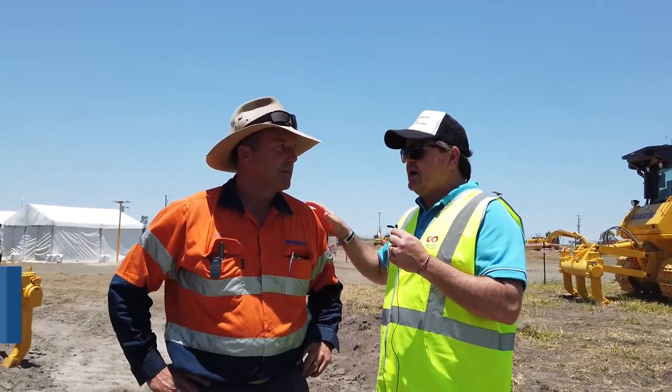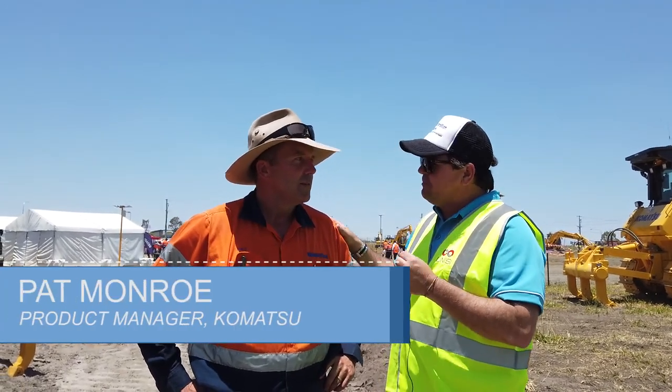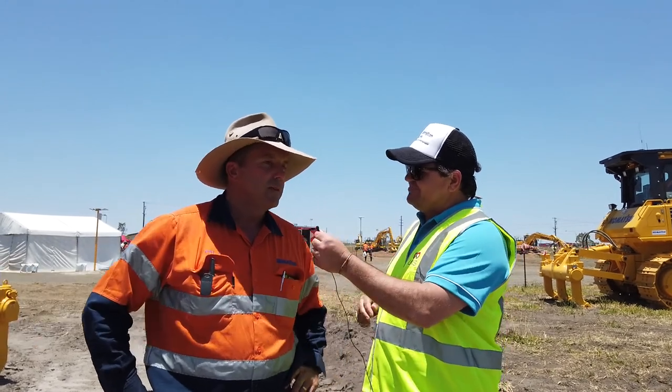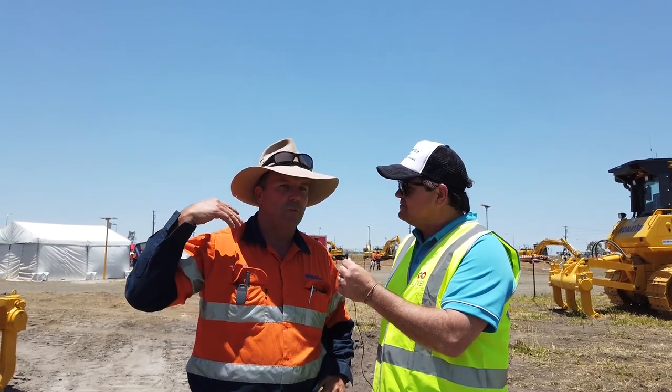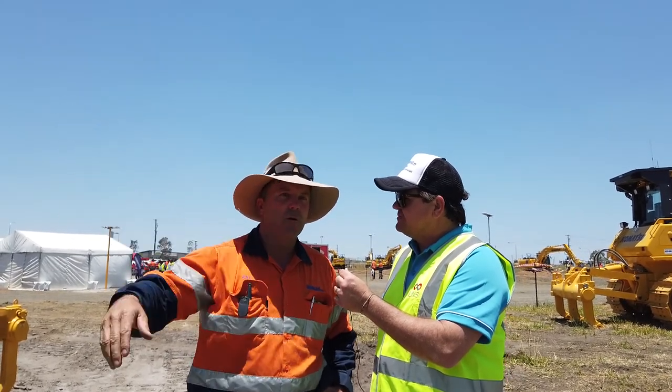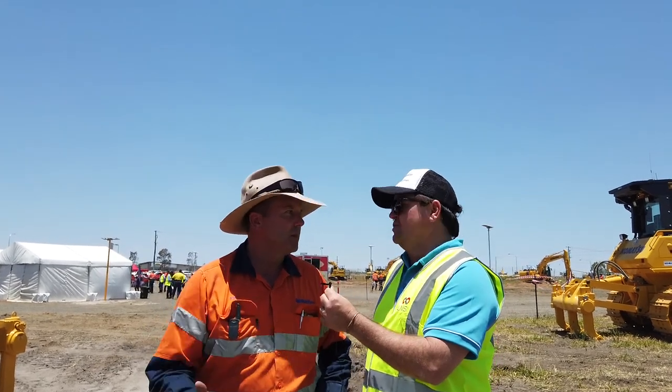We're here with Pat Munro, National Product Manager for Dozers for Komatsu. Pat, what are your top three on this little D65 PXI? The machine is a fully integrated automation system, so operators can build a pad or a dam to a surveyed design and do it once — no redos.